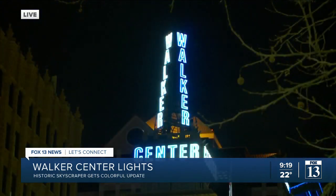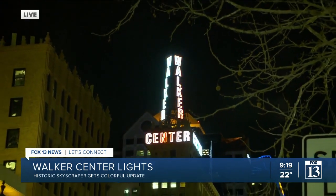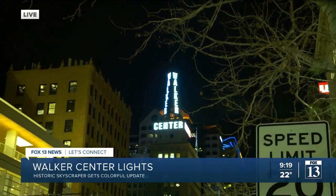Two months to get all of that work done. The Walker Center is over 100 years old, and the company that took care of the sign up there, Yesco — Young Electric Sign Company — has been in Utah for over 100 years. So it was a perfect marriage for them to take care of the sign and all of the lights. They do all of the big casinos in Vegas, so of course they got this gig to light up the skies of Salt Lake City. Those LED lights are also going to be a lot more energy efficient, something the building owners are excited about, and they can display so many more colors than what you've already seen.